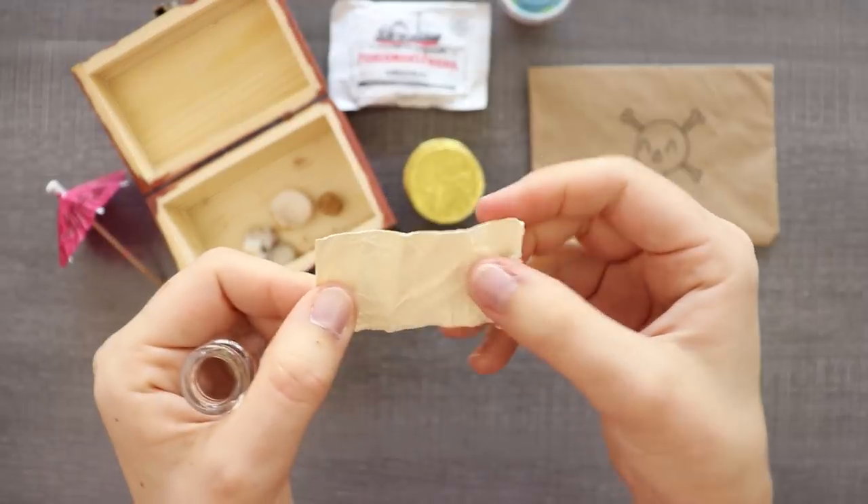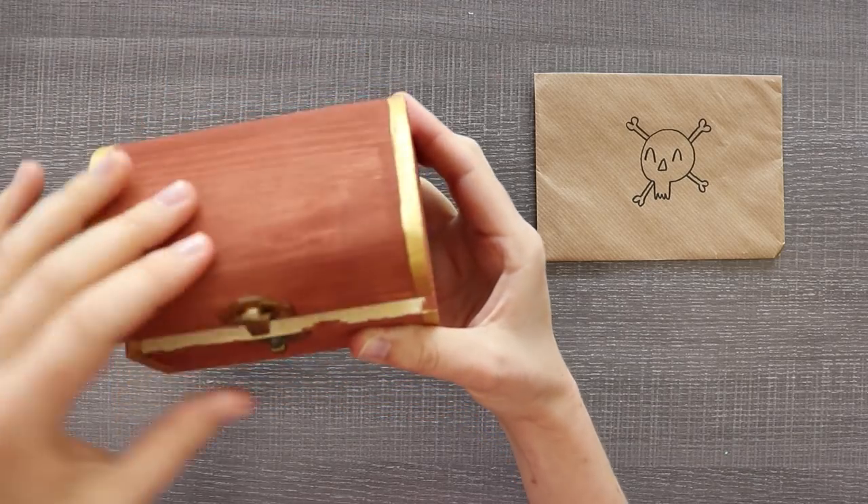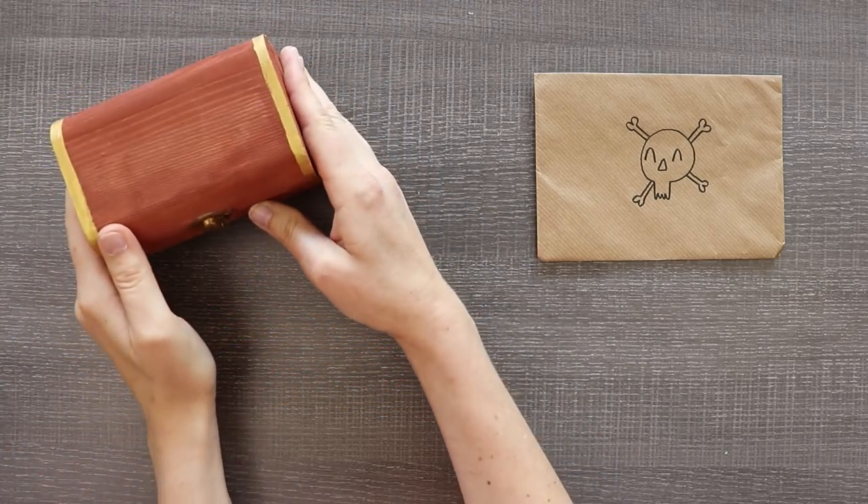And the secret is... is it invisible ink maybe? Let's go to a very dark room and find out. Okay, I'm back from the very dark room and there was indeed nothing written on it. It was just for decoration. Now that we've seen everything that has been packed away in this mystery box, I can tell Steph had a lot of fun creating this challenge.